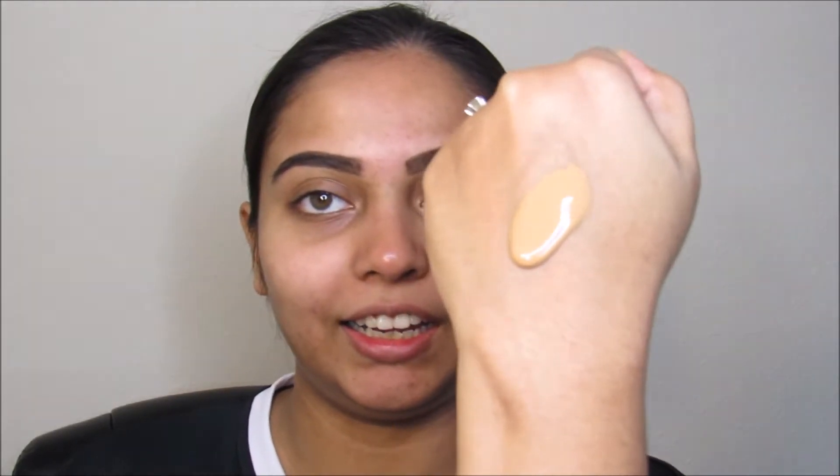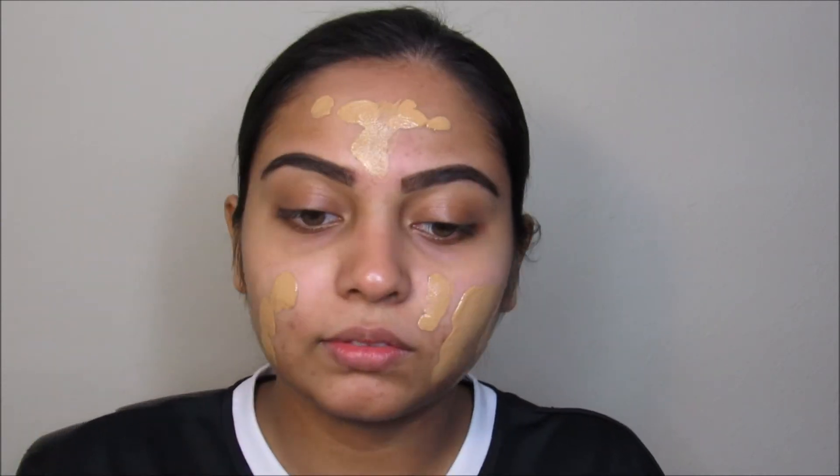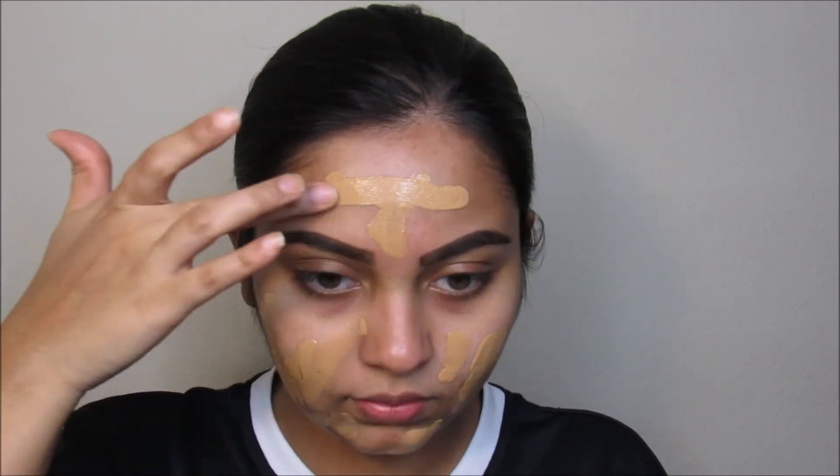I've seen some people's reviews on it and they really liked it. Let's see how it looks on my skin. As you can see, it's running down my hand pretty quickly, so you can tell from that it's going to be a really dewy, really light foundation. This shade might be a little bit yellow for me, but let's see if we can work with it.